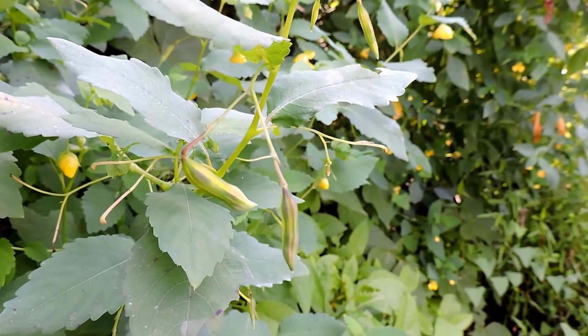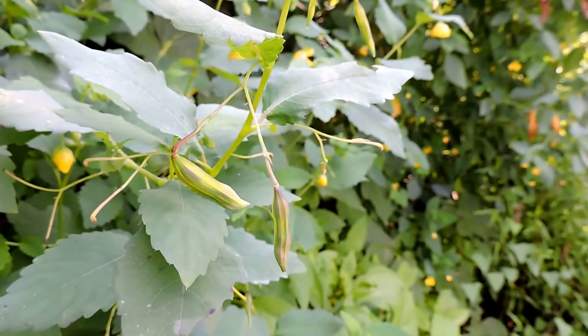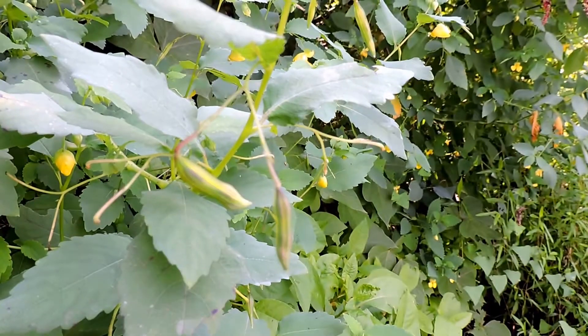The 'touch-me-not' part comes from these seed pods, which when they're ripe — these are a little bit green so it's going to work — they actually pop to disperse their seeds. They shoot them way out as soon as you touch them, hence 'touch me not.'